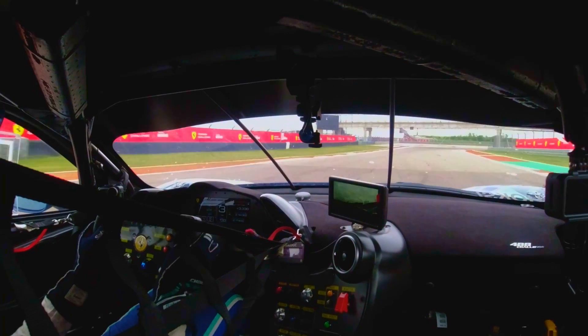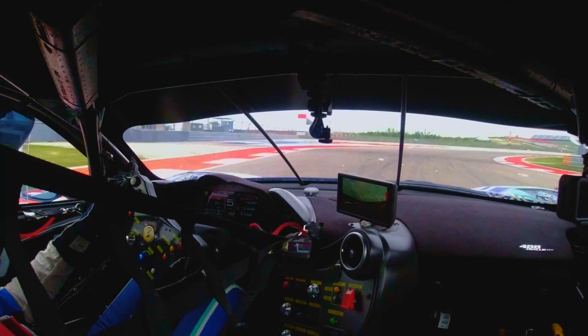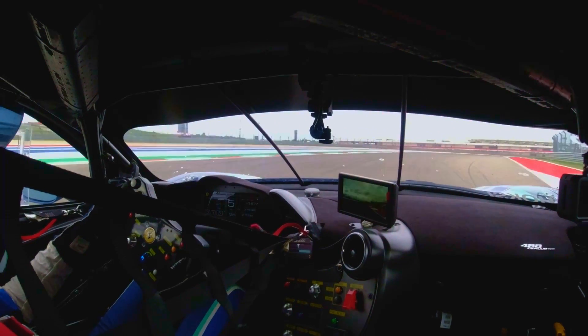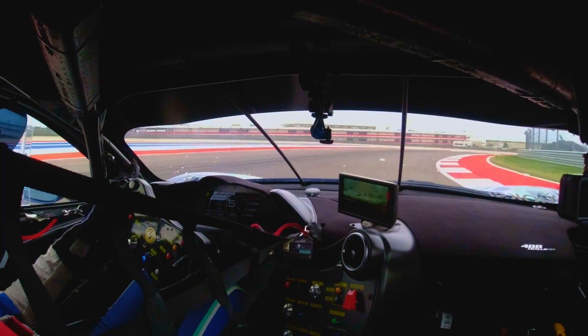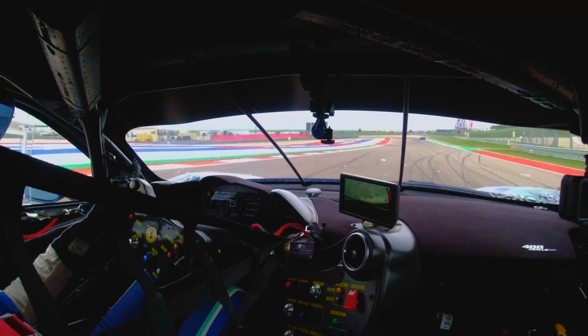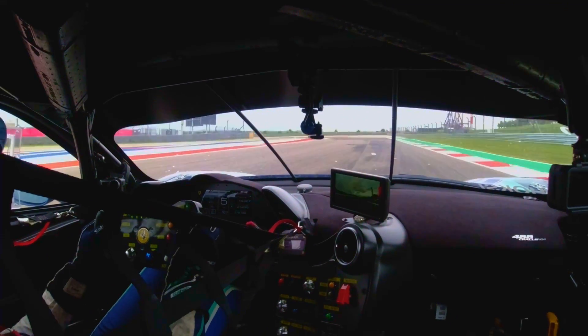Full power, heading to the bridge — flat — lifting slightly just at the bridge, gradually adding power as you go around the carousel so as not to upset the car but to maximize speed, exiting turns 17 and 18.